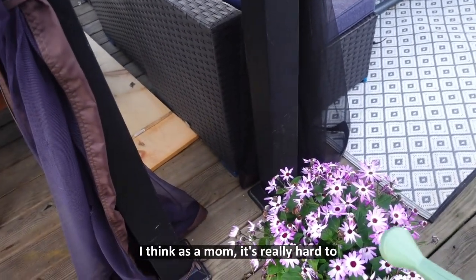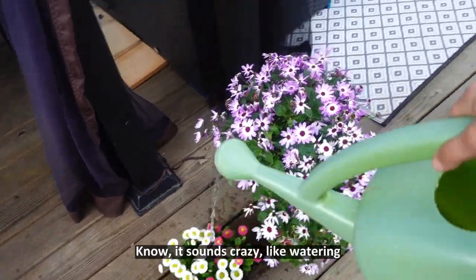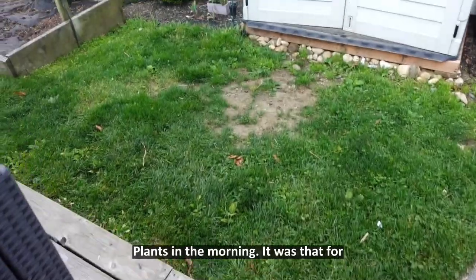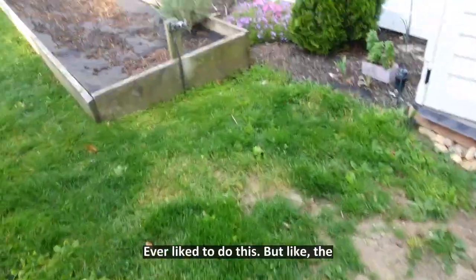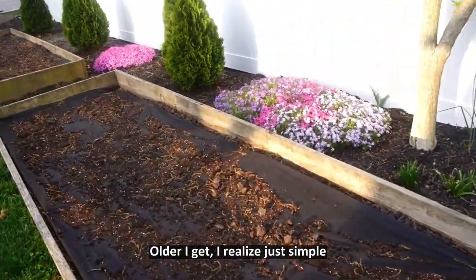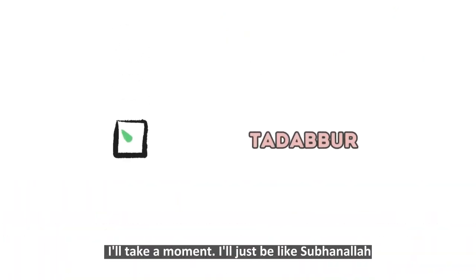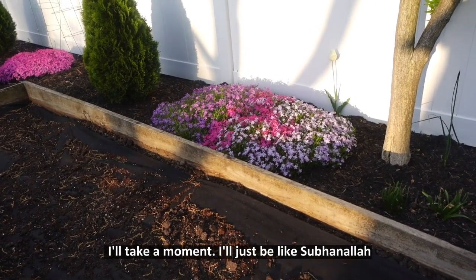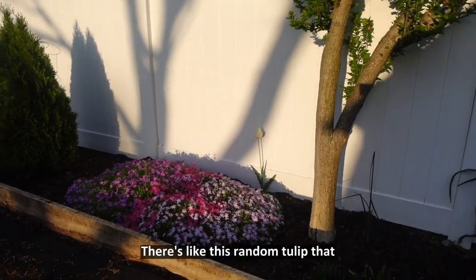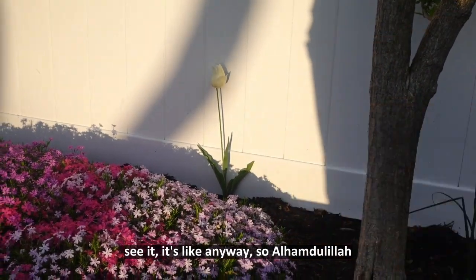As a mom, it's really hard to find peaceful moments, so you just — I know it sounds crazy — but watering plants in the morning is that for me. I actually was not a person who ever liked doing this, but the older I get, I realize just simple things, like look at the sun shining on the flowers like that. I'll take a moment and just say SubhanAllah. There's even this random tulip that keeps growing in the back.